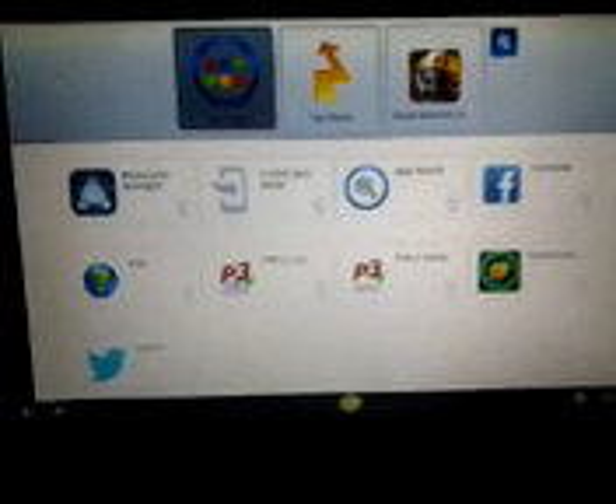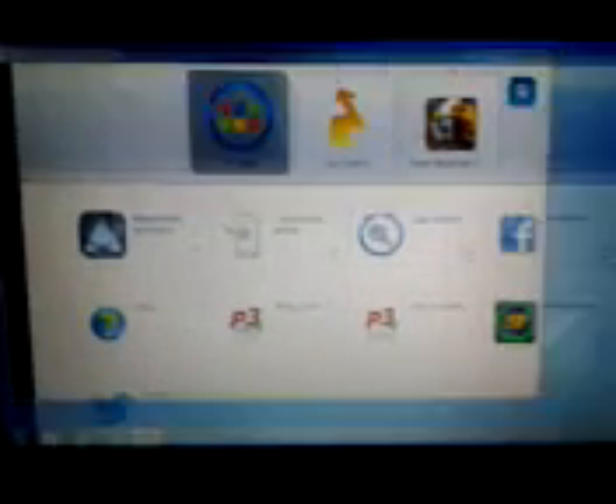I'm running this through BlueStacks, which is an Android emulator. I have that running on my machine, and you can run it on Windows 7 or Windows 8. I just thought that was pretty neat.